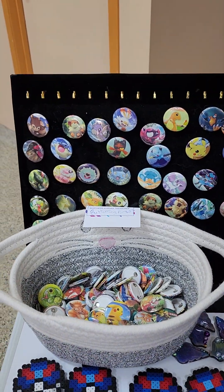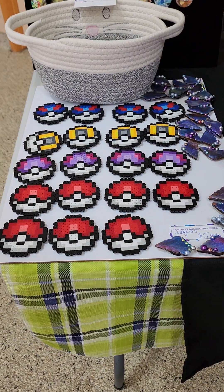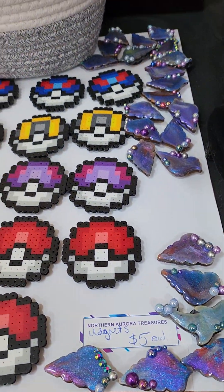We got some Pokemon magnets or Pokemon pins — buttons, 3 for $5. We also have some magnets: Pokemon magnets and shell magnets, and they're $5 a piece.